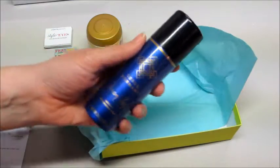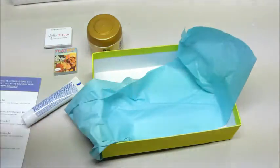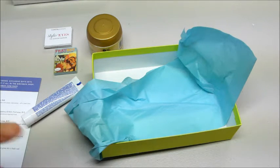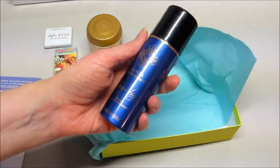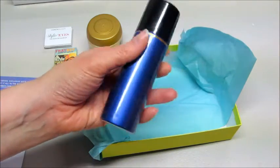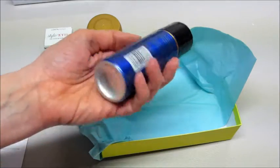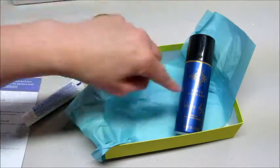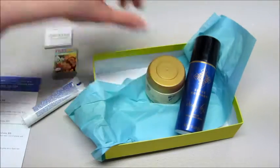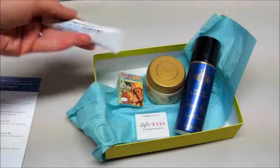And the last thing — what is this? Dream Big Instant Volumizing Spray! It's actually pretty nice, a nice perfumey scent but it's not overpowering. I do tend to have thinish hair, so this will be something good to try out to see if I can get some volume. And again, I love the hair products. So we got that and the hair mask, a couple of eyeshadows, and a facial clay mask — that's what I got this month.